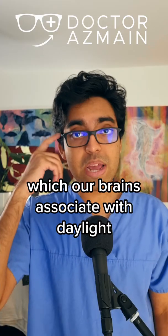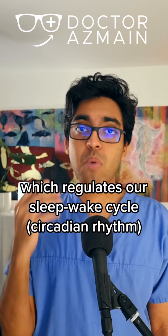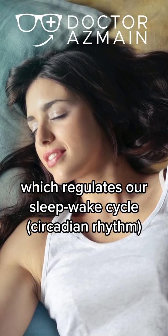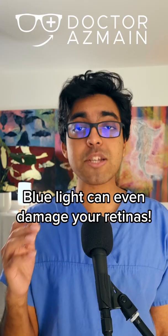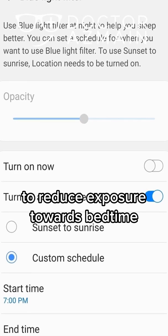Screens emit blue light, which our brains associate with daylight. Blue light holds back production of melatonin, which regulates our sleep-wake cycle or circadian rhythm. Blue light can even damage your retinas. Try turning on your device's blue light filter to reduce exposure towards bedtime.